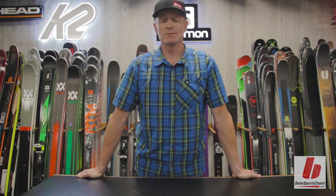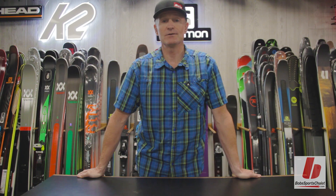Thank you for watching. If you'd like to know more about Salomon skis, boots, and bindings, please subscribe to Bob's Sport Chalet YouTube channel.